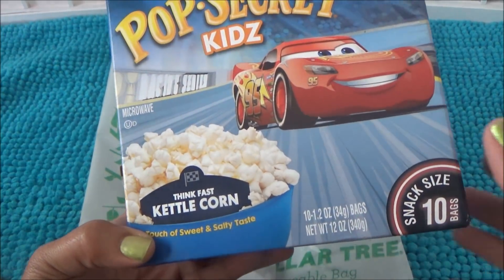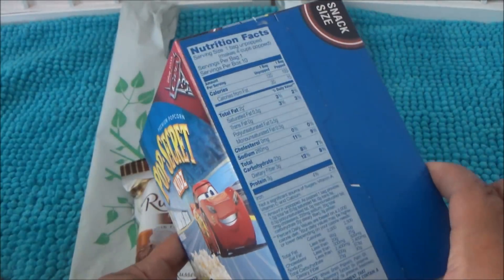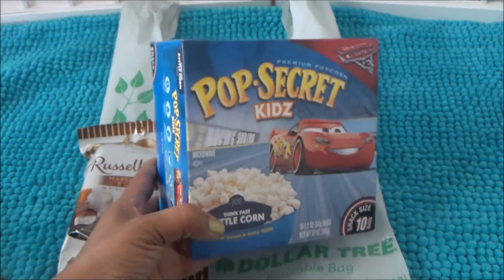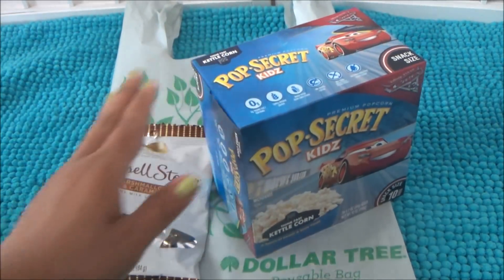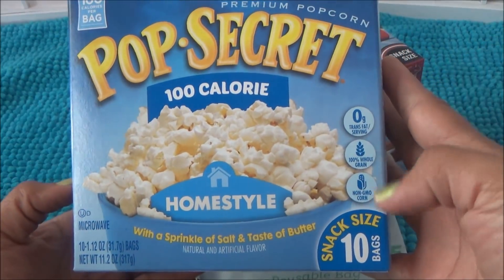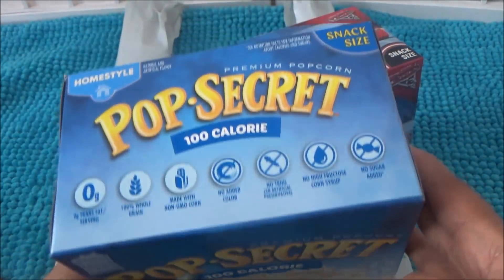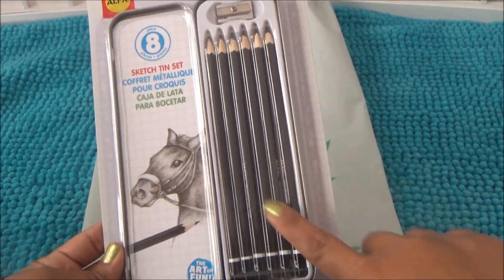They had big boxes of Pop Secret — this is the Pop Secret Kids Kettle Corn with 10 snack-size bags in the box, which is a really good deal. Pooh Bear came right behind me asking if I got those for him! I also got the 100-calorie snack-size version with 10 bags as well — with a sprinkle of salt and a taste of butter. So I got both of those.